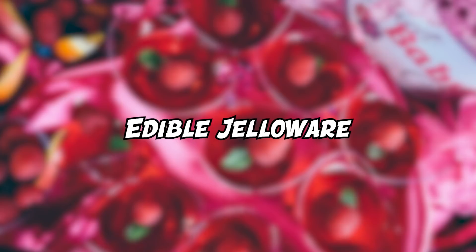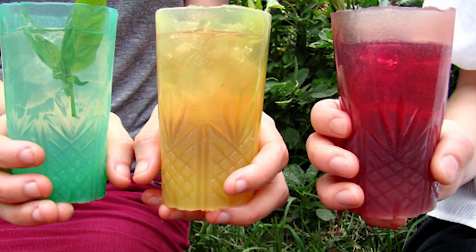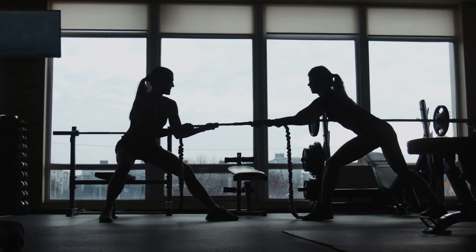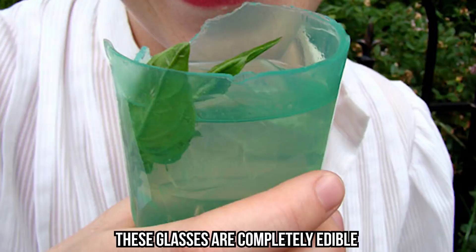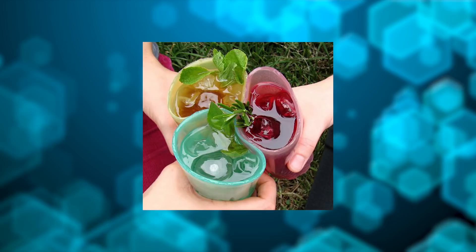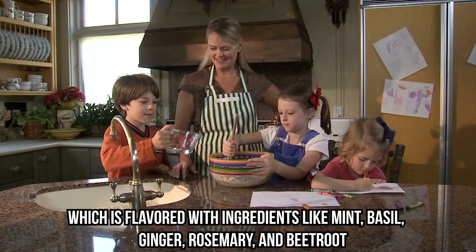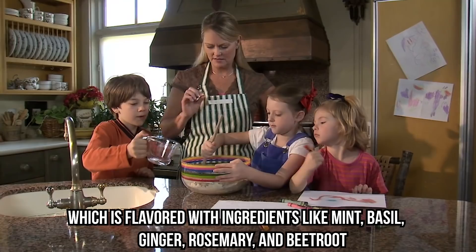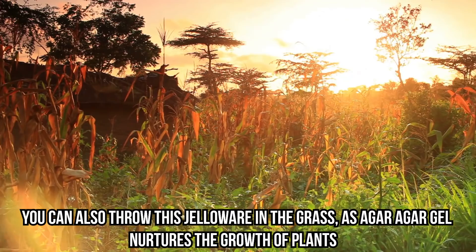Edible Jello Wear: but enough about political kitchen gadgets. Here's something completely crazy but also insanely useful. Edible jello wear is one of those items you never knew you needed until now. These edible drinking glasses were first introduced as part of a competition that encouraged designers to use gelatin in innovative ways. The glasses are completely edible — after you take a sip of your drink, you can taste the delicious agar agar gel, flavored with ingredients like mint, basil, ginger, rosemary, and beetroot. You can also throw the jello wear in the grass, as agar agar gel nurtures plant growth — delicious and environmentally friendly.